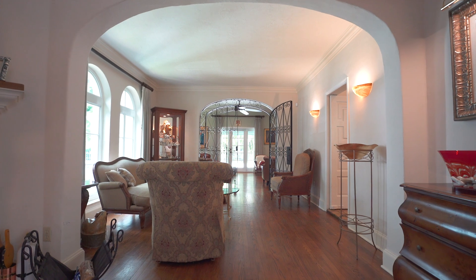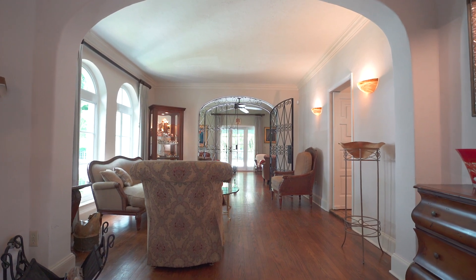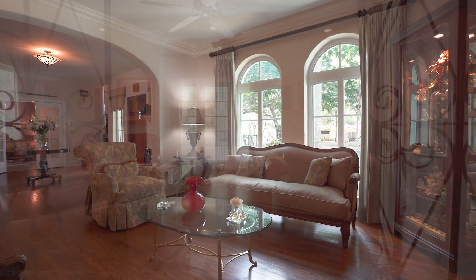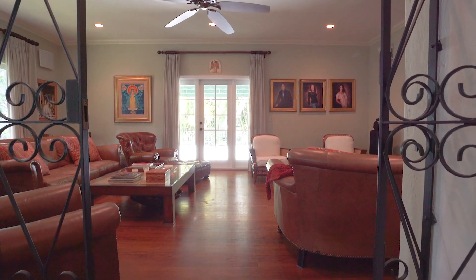Just off the foyer, the Florida room features picturesque arched twin windows and serves as a segue through original wrought iron doors to this spacious formal living room.